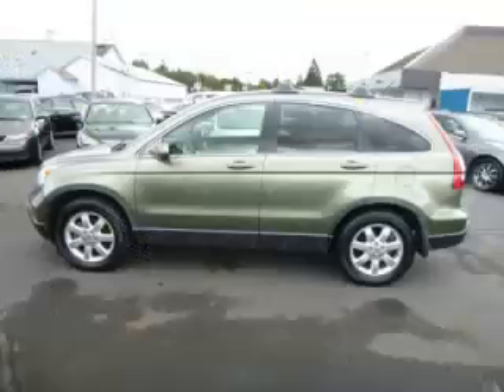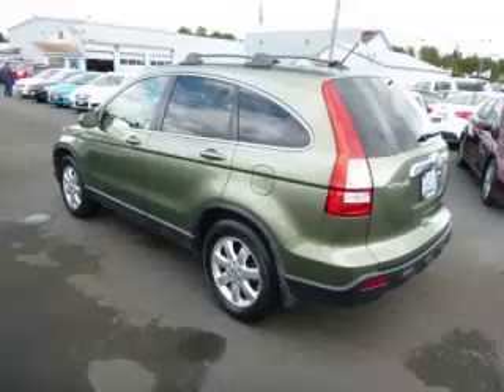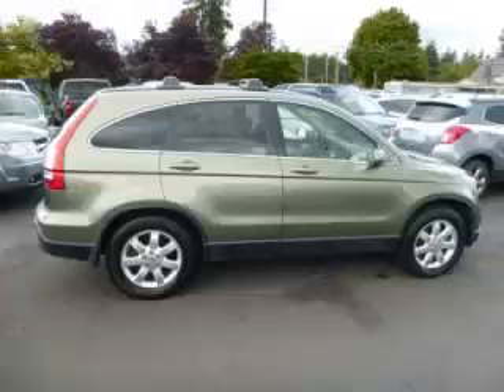This is a 2007 Honda CR-V 2.4L L4 engine. Top features include fold-away mirrors, power sunroof, leather seats, four-wheel disc brakes, and rear wiper.